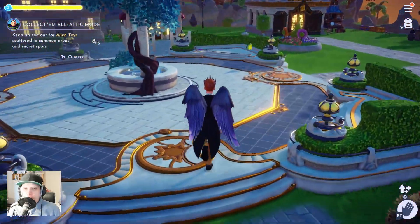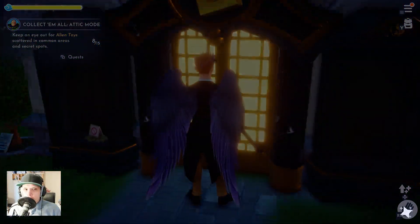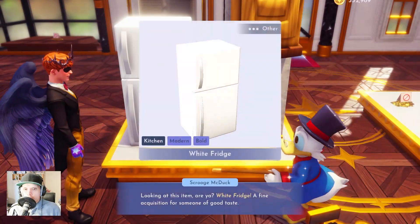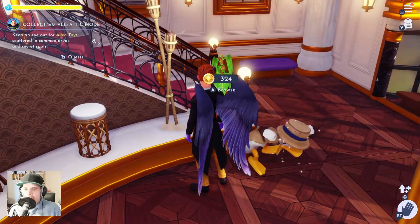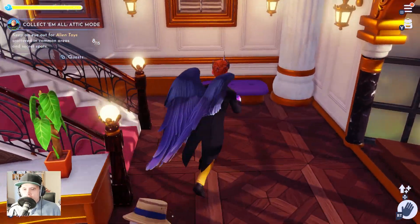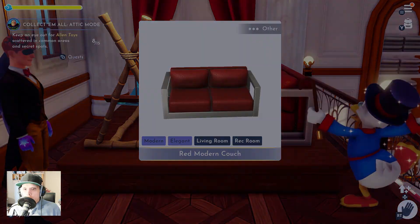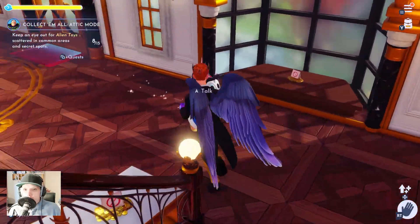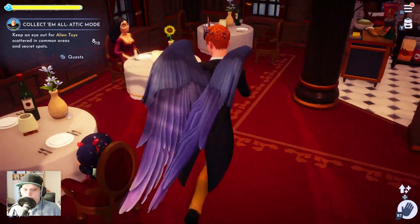Welcome back to Disney Dreamlight Valley. Let's have a look in the shop first — or maybe we are making something else. Oh, a fridge! It's really interesting what we don't have sometimes and what we have. That was one of the best updates they ever made. Let me look one more time here — maybe we have forgotten something.